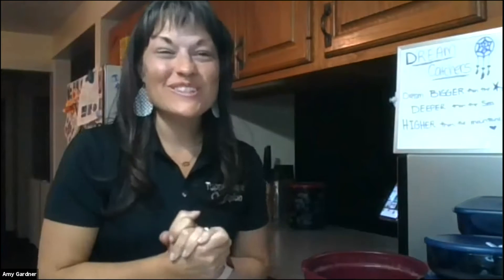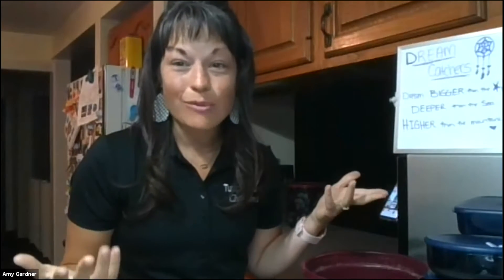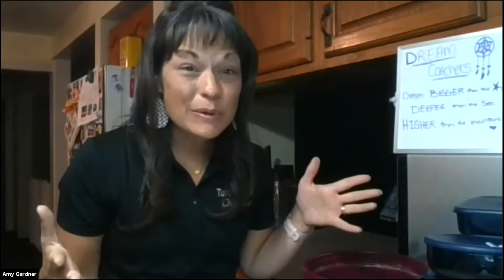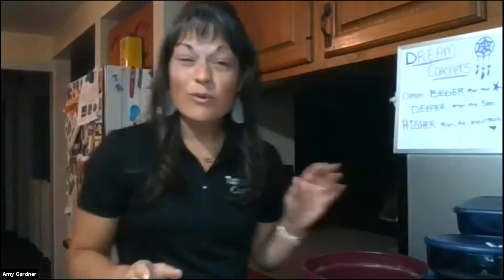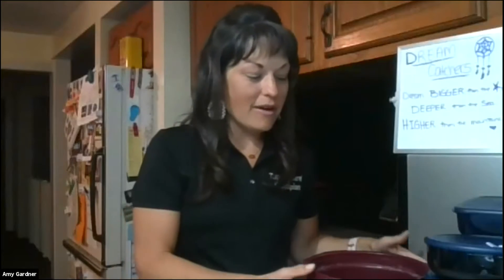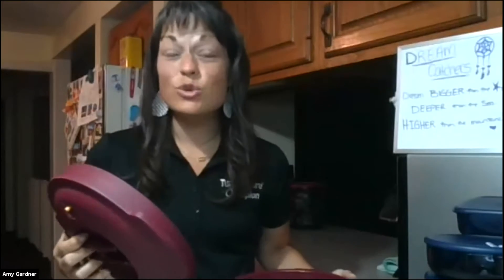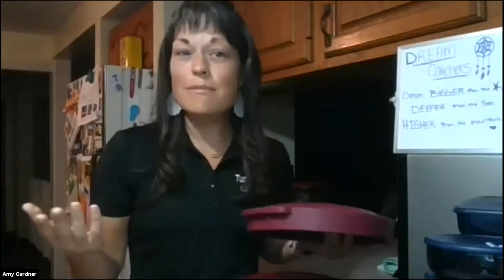How many of you are busy? How many of you have a day job, have kids at home, or are just running around all the time? I am one of those people. I'm a busy mama, and one of my favorite things is this pressure cooker. I use this thing all the time, and it is great for anyone who's busy, even anyone who's just by themselves.